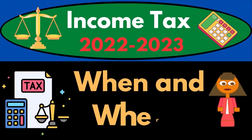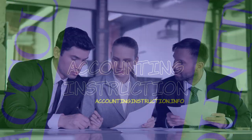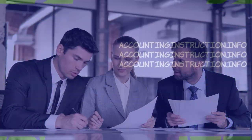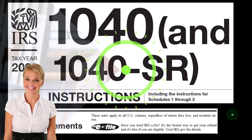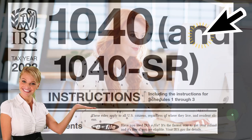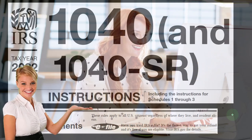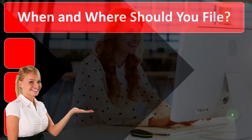Income tax 2022-2023 — when and where should you file? Let's do some wealth preservation with some tax preparation. Most of this information can be found at the Form 1040 Instructions Tax Year 2022 filing requirements, available at the IRS website, irs.gov.